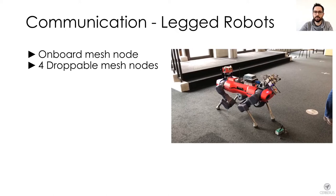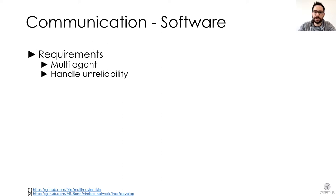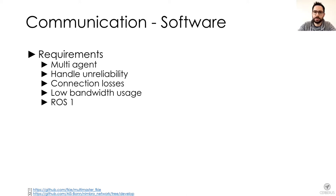Let's move on to the software packages used by Cerberus to establish communication during the challenge. We deduced the following requirements: the software was required to handle a multi-agent system as well as unreliability and connection losses. A scalable solution would also use low bandwidth. As a team, we decided to stick to ROS1 for this competition. These requirements are not fulfilled by the standard implementation of communication in ROS1, therefore we had to evaluate additional solutions.